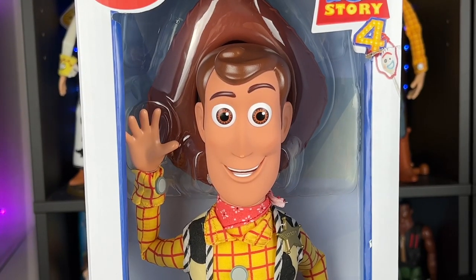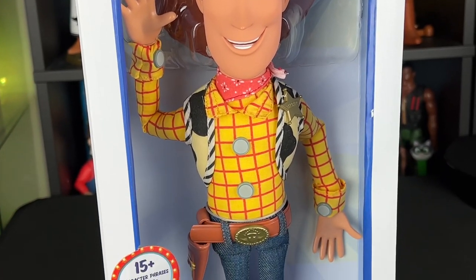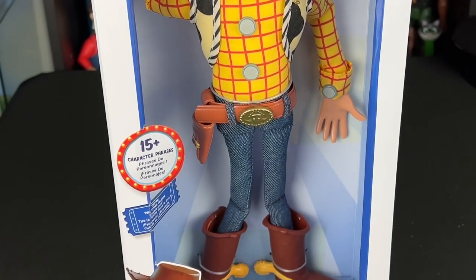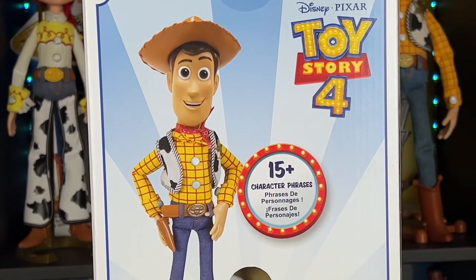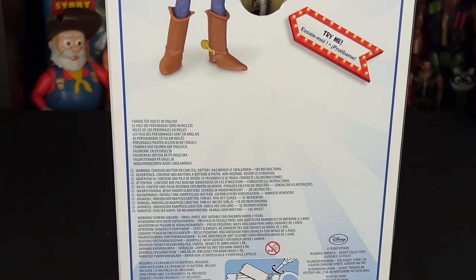It's funny to see that it still says Toy Story 4 on the box — part of the Disney Collection. It's very close to the Disney Store Woody, but I did notice some differences like the vest and other little things that we'll go into once I open it. It's got 15 plus character phrases, so it must be all Toy Story 4. The side of the box has a Toy Story 4 logo, and the back has a great picture of Woody.